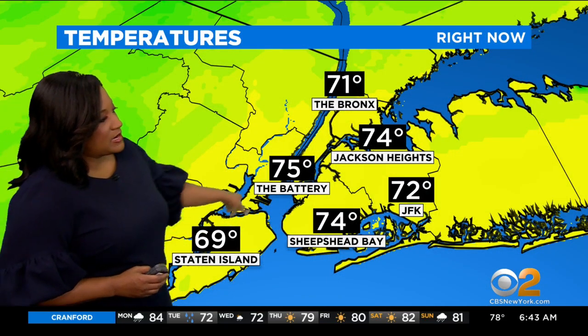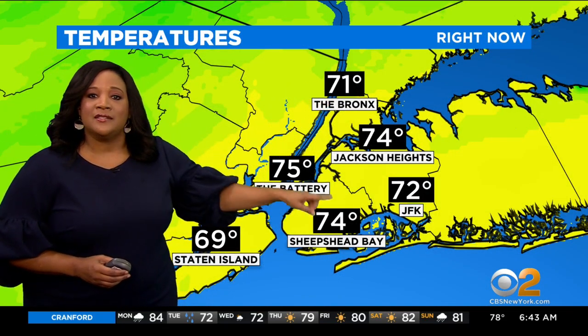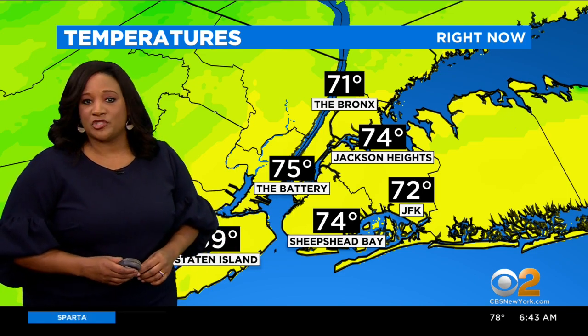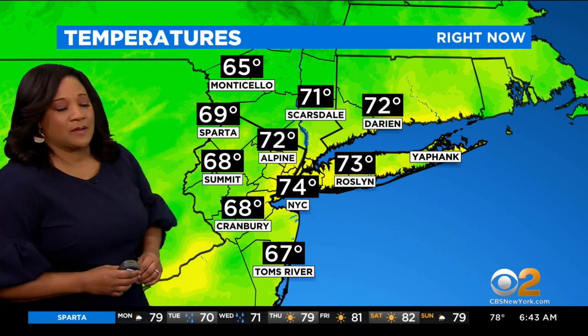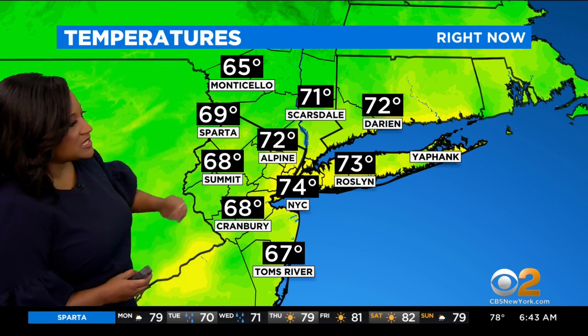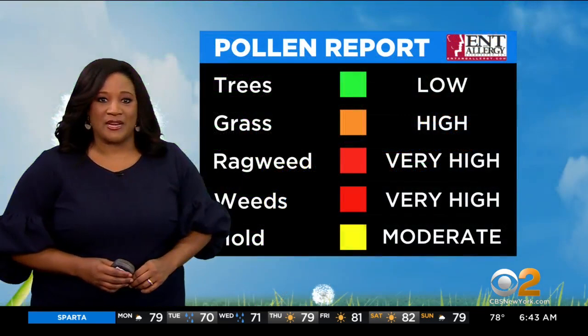69 degrees for Staten Island right now, 71 for the Bronx, 72 for JFK, 74 for Sheepshead Bay and for Jackson Heights.